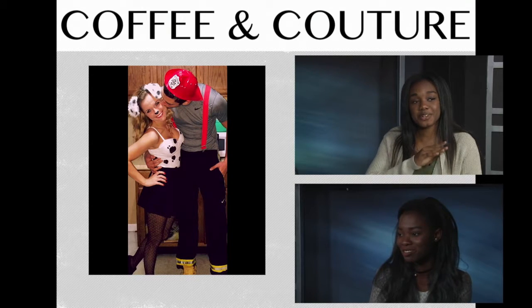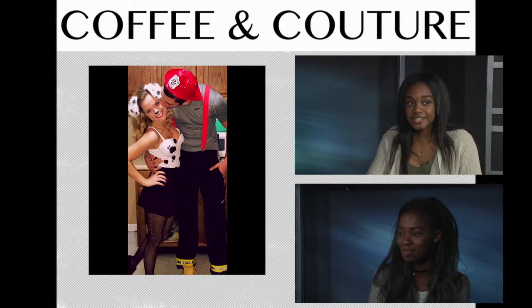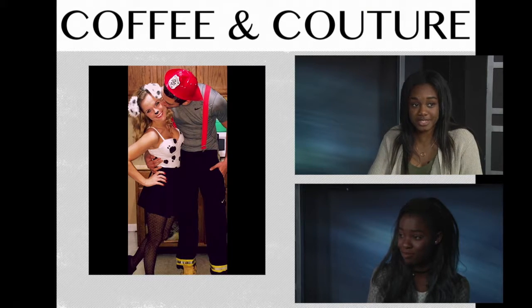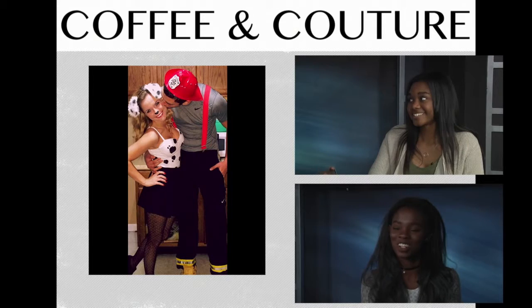Now we have this super cute Dalmatian and firefighter look — I think this is my favorite one. You can definitely use stuff you have in your closet: as you can see, he's wearing a Nike shirt and Nike sweats, and girls really you could just wear a shirt and leggings — just go simple with it. I love that because it's like the classic cliché of firefighters with their dogs. It's cute.